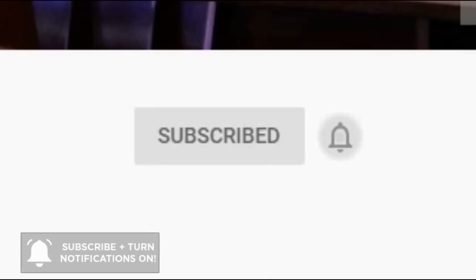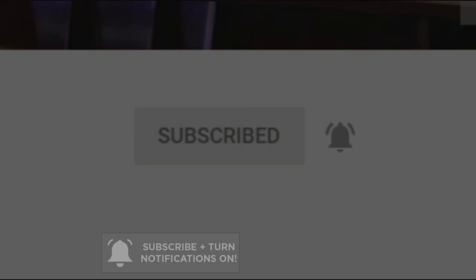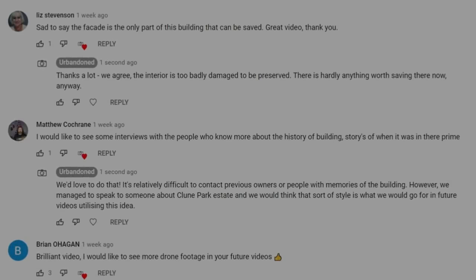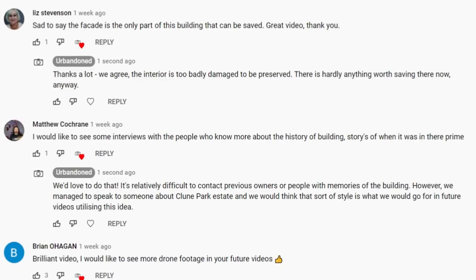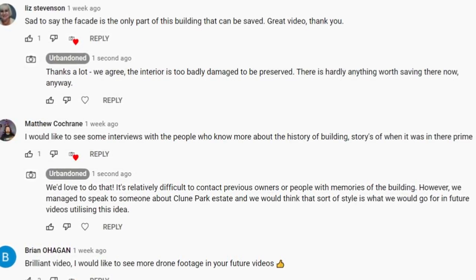Remember to click subscribe and press the notification bell to never miss a video. In our last episode, we asked the question: how can we take our videos to the next level? We had various intriguing replies but have selected this one from Matthew, who suggested that we interview people with connections to the building in question to see an intimate perspective on the property. This is a great idea and one we have attempted to do in the past.